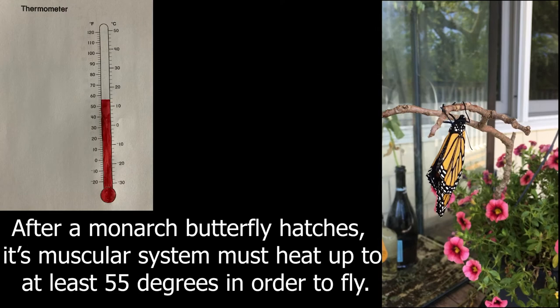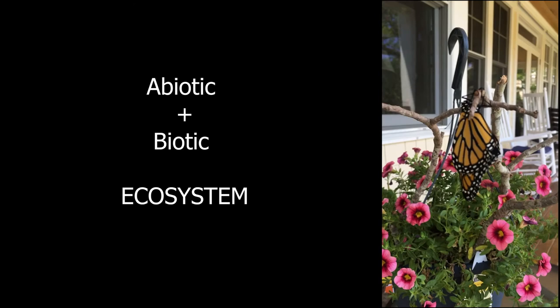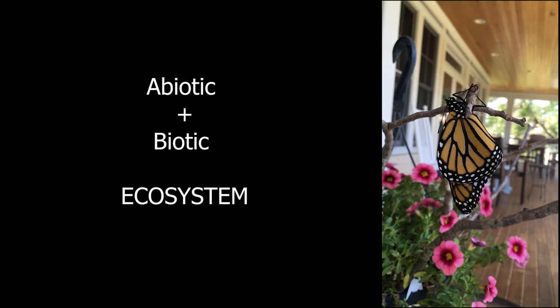Anyways, that's the amazing abiotic plus biotic working together — creating a habitat and ecosystem for today.